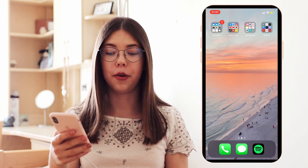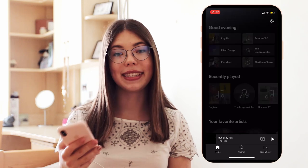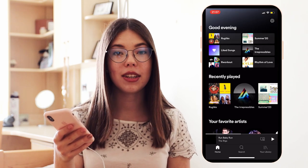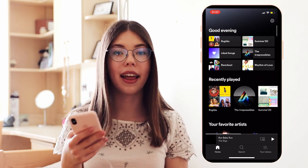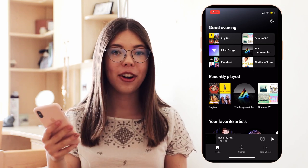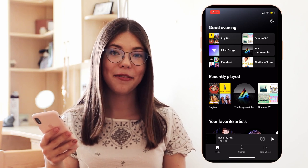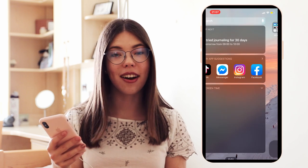So in the dock at the bottom of my phone I have phone, messages, and Spotify, because I absolutely love listening to music and I just like how the three green apps match together. Spotify is an absolutely essential app for me — I listen to music basically every single day. If you're interested in what kind of music I listen to, I've made a video about my summer playlist with some absolutely great songs, and I'll leave the link in the description.